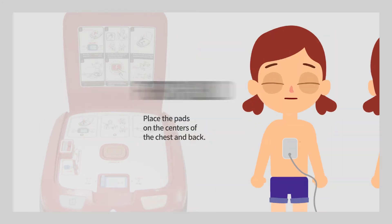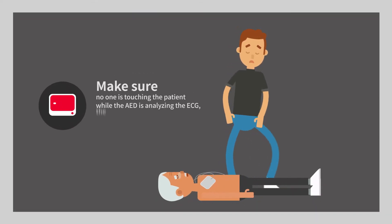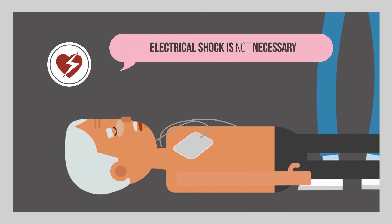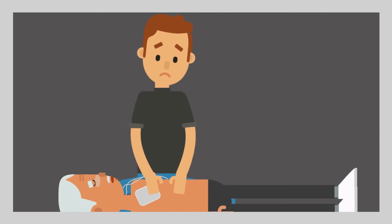Make sure no one is touching the patient while the AED is analyzing the ECG, the electrocardiogram, and follow the voice guidance. If AED determines that an electrical shock is not necessary, the voice guidance will tell you so. If an electrical shock is needed, AED will start charging. After delivering the shock, follow the voice guidance to start CPR.